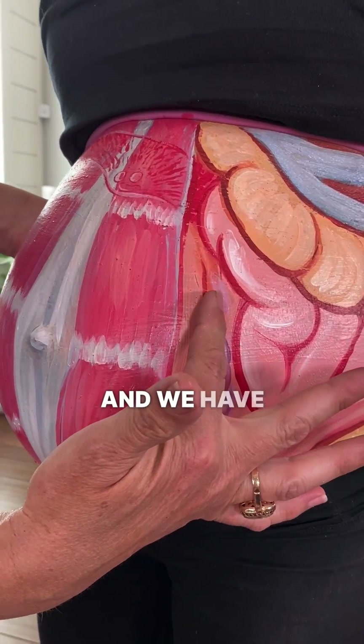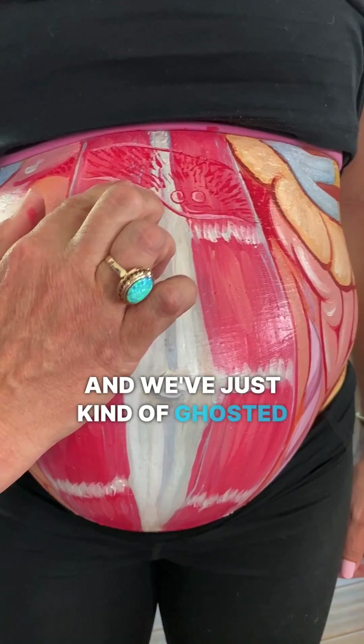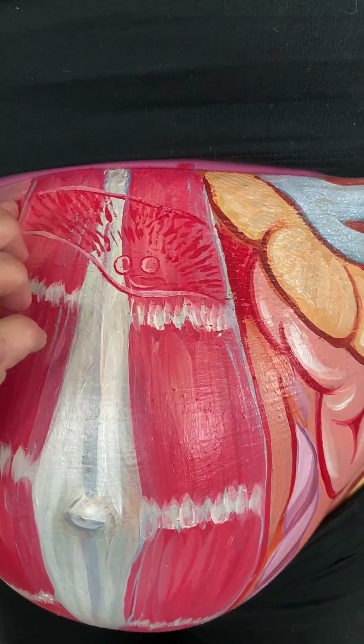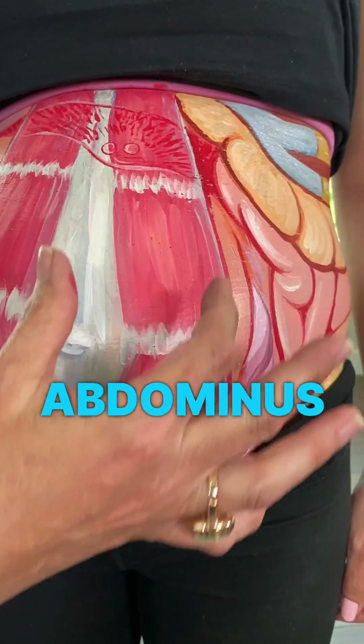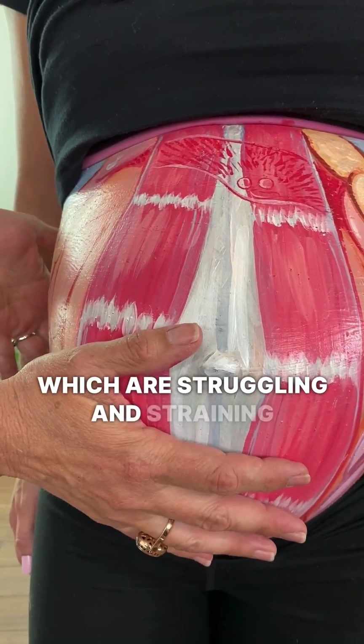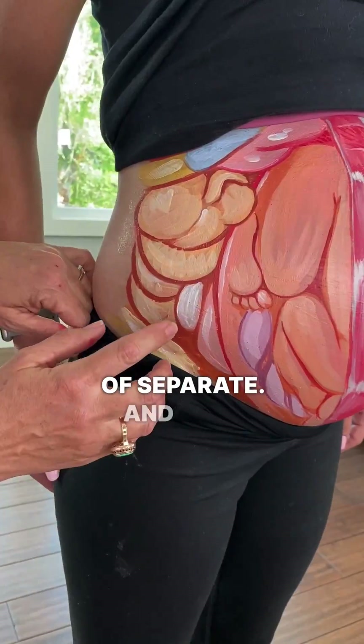And we have the umbilical cord wrapping around here, and we've just kind of ghosted in a placenta right there. And then we have our rectus — our poor rectus abdominus muscles — which are struggling and straining with baby. And sometimes they can kind of separate.